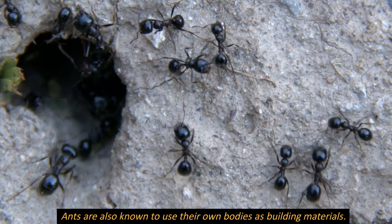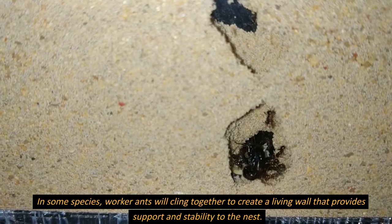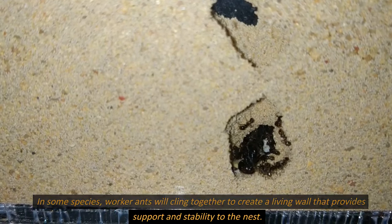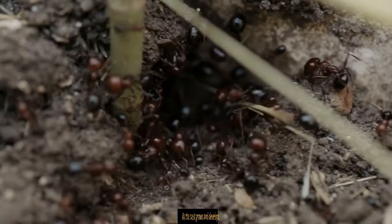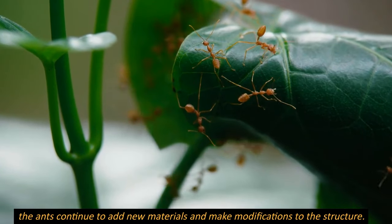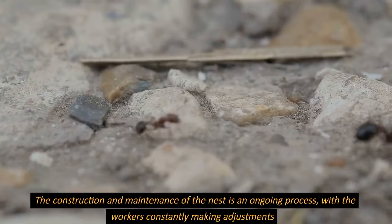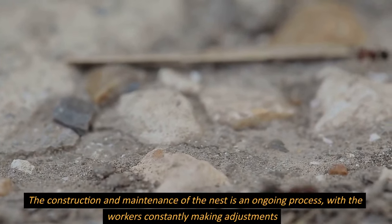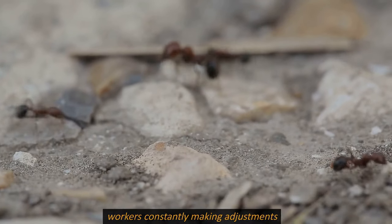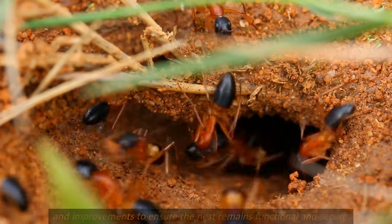Ants are also known to use their own bodies as building materials. In some species, worker ants will cling together to create a living wall that provides support and stability to the nest. As the nest grows and develops, the ants continue to add new materials and make modifications. The construction and maintenance of the nest is an ongoing process, with workers constantly making adjustments and improvements to ensure the nest remains functional and secure.